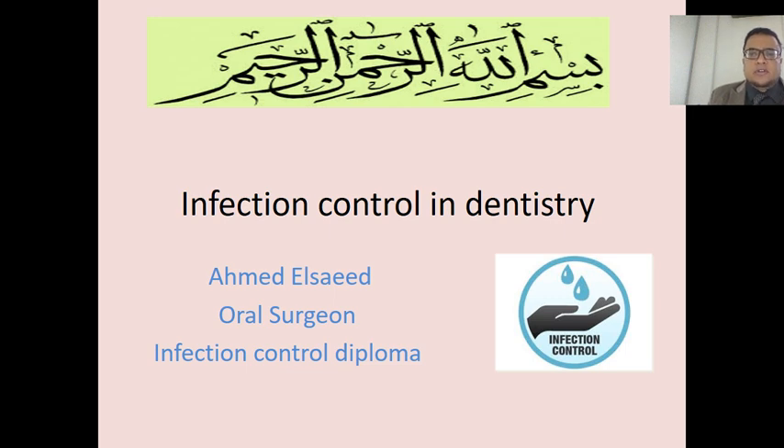In the name of Allah, the most gracious, the most merciful. I am Dr. Ahmed Al-Said, oral surgeon and specialist in infection control.